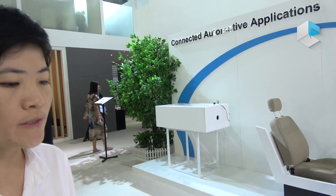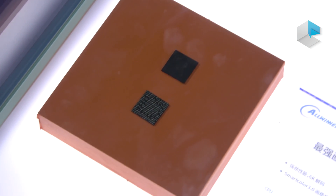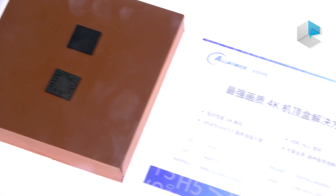As you can see here, those are the new four processors. This is H6. It's a new OTT solution.